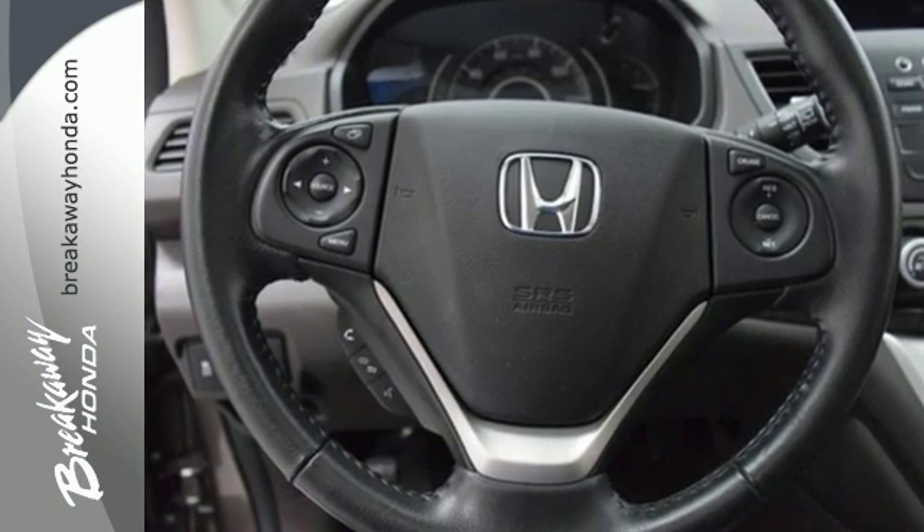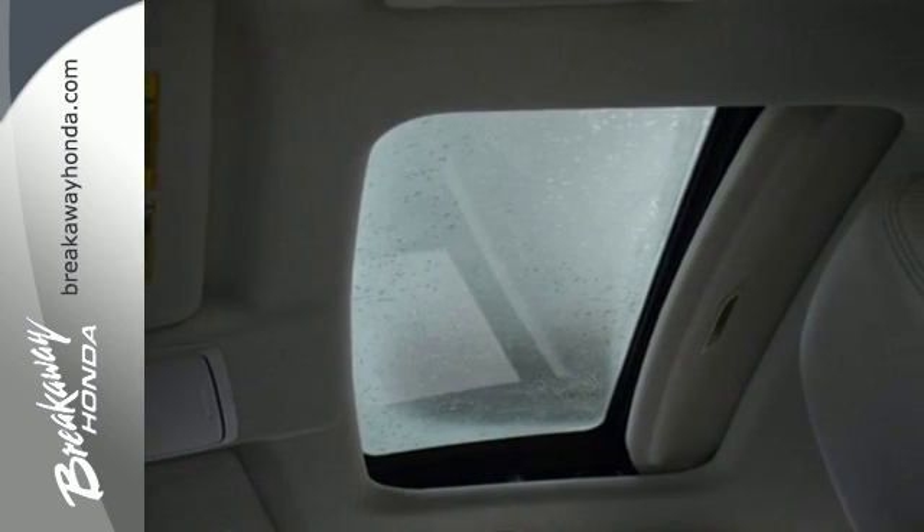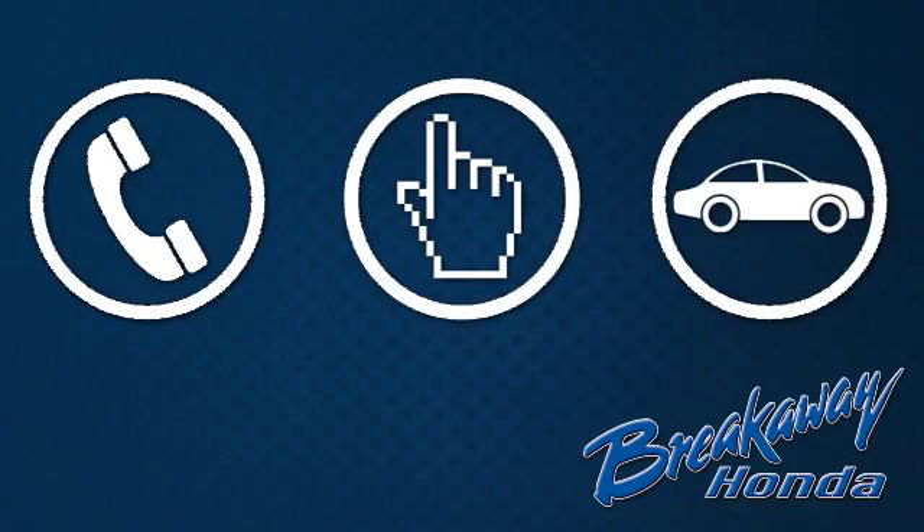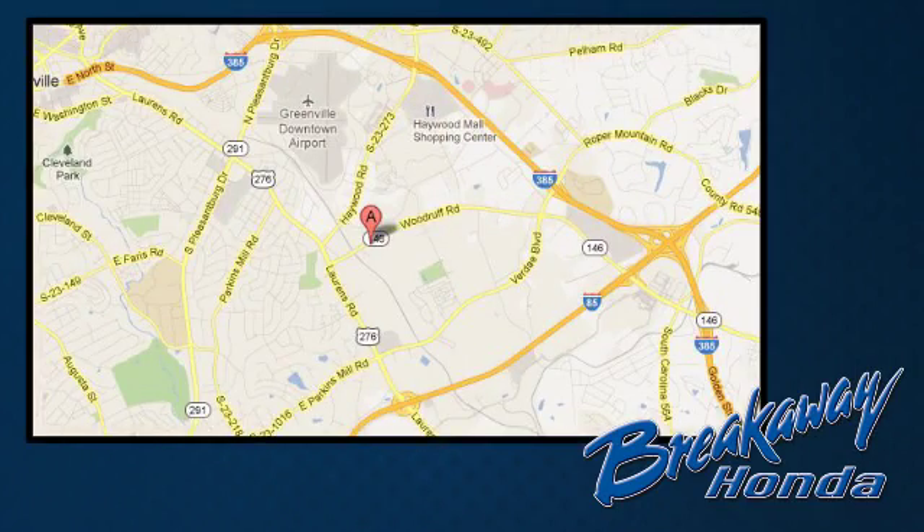It's easy to drive and family friendly. Come in for a test drive today. Call, click or stop in today. We're conveniently located at 330 Woodruff Road in Greenville, South Carolina.